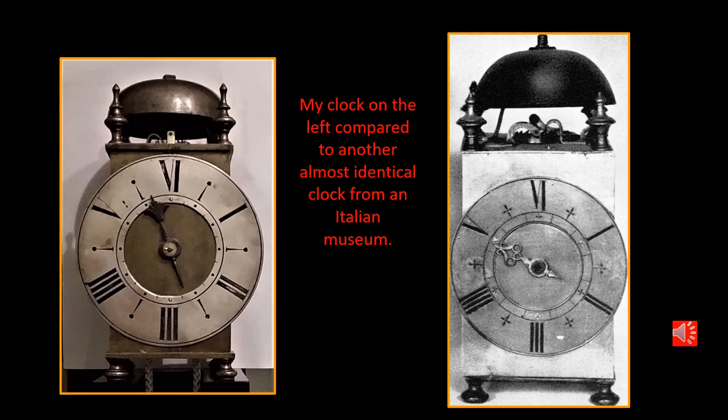As I mentioned at the beginning of this presentation, there are very few six-hour dialled Italian lantern clocks available. Most would be in museums and more than likely most in Italy. The picture on the right is taken from a reference book and it shows you the simplicity of these monastic six-hour dials and the clocks. Mine on the left is very similar to the one on the right and very typical of the style and design of these unique clocks.